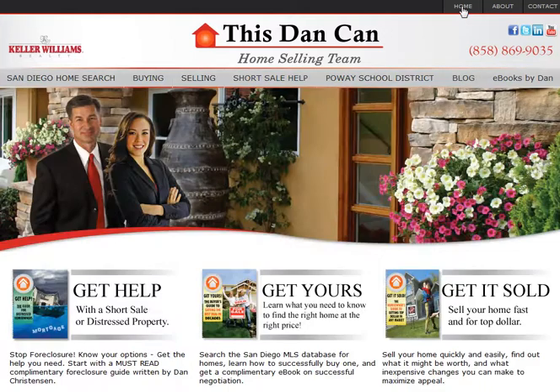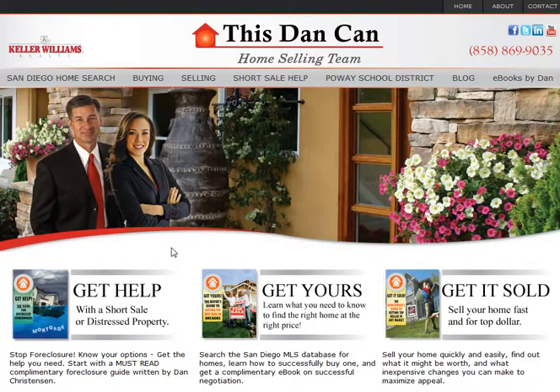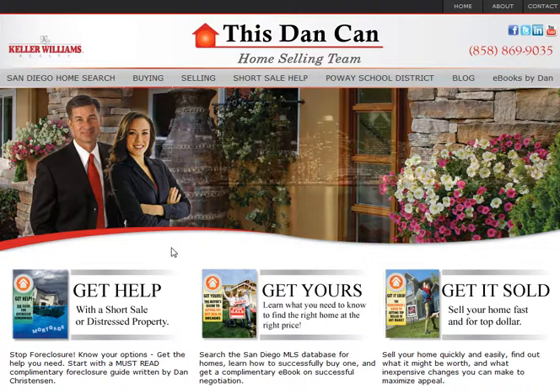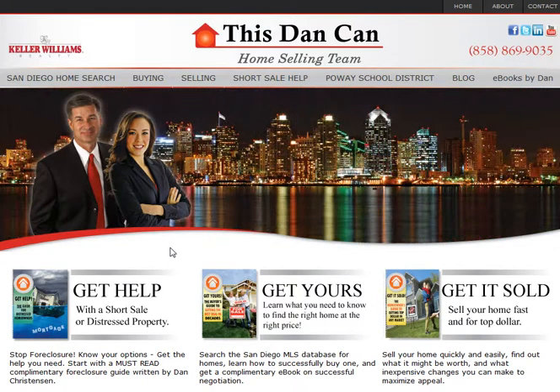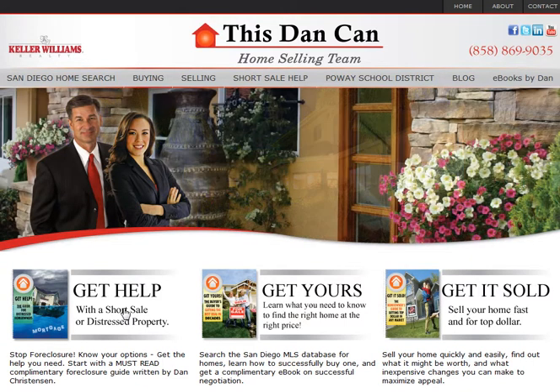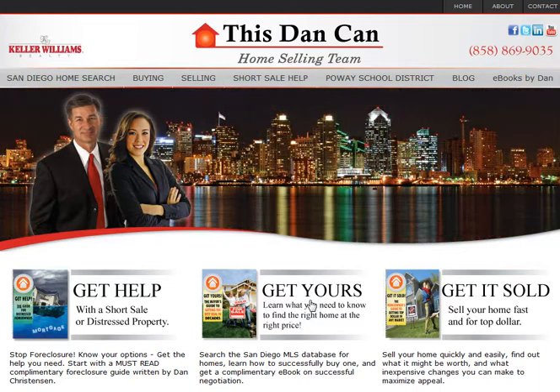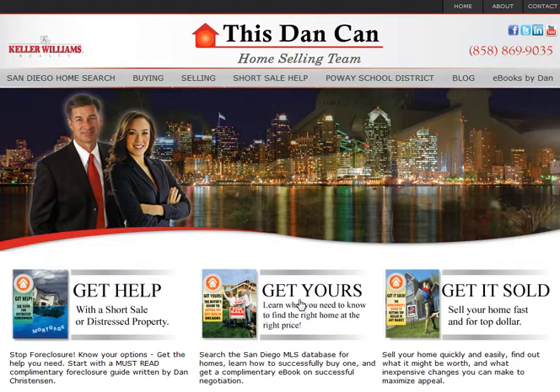Let me go back to the home page. I've written three very concise e-books meant to help people specifically looking or selling in the San Diego market with the current market reality. The first book is called Get Help, and it is for folks who are wondering about short sale, trying to avoid foreclosure — kind of a first step to get pointed in the right direction. The second book is Get Yours: how to find the right home at the right price and why right now really is a tremendous time to buy a home.